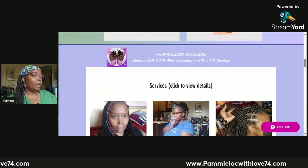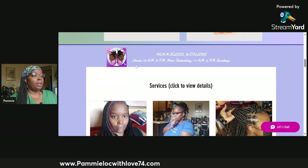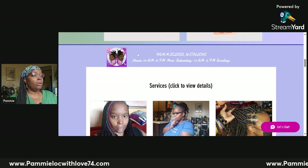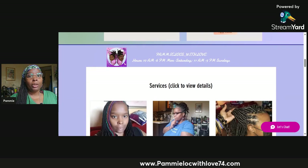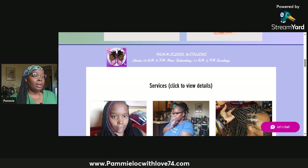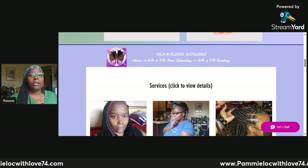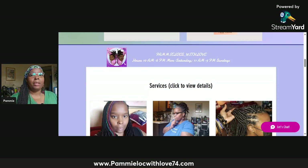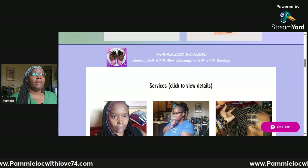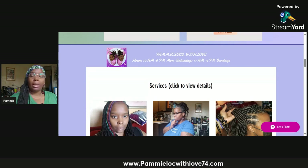Now we're going to go down into the service section of the service page. At the very top, you'll see another question I frequently get: 'Pammy, what are your hours? When are you available?' They are listed right here. I work on a seven-day basis and take days off as needed. I take myself out of the calendar well in advance — I'm not the person who cancels on someone because I don't feel like working that day.